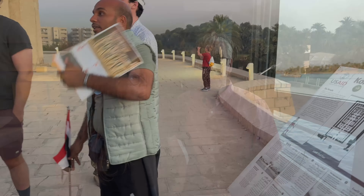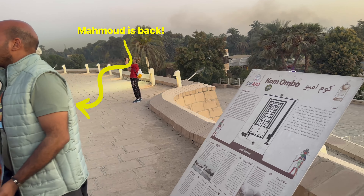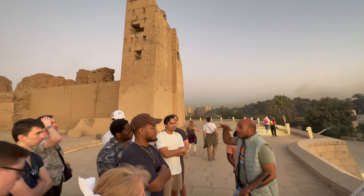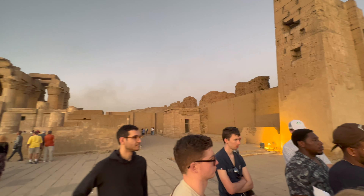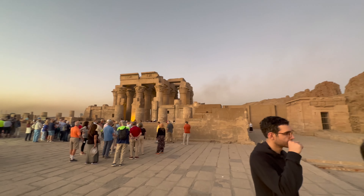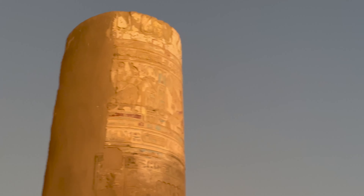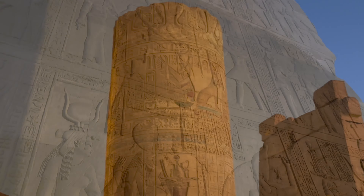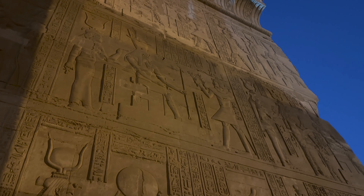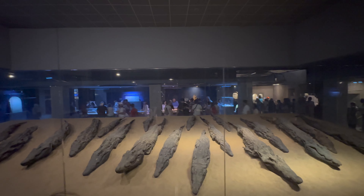Our first ship stop in the evening was Kom Ombo Temple and the Crocodile Museum. The temple was constructed by the Greeks around 200 BC to 280 AD, and we touched on it in our episode about the Nubian village. Kom Ombo is unique in that it's a temple built for two gods: the local crocodile-headed god Sobek, and the falcon-headed god Horus the Elder. The Crocodile Museum was right next door.